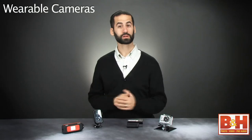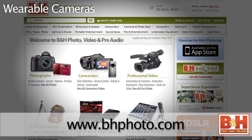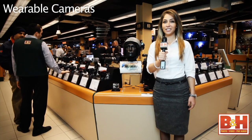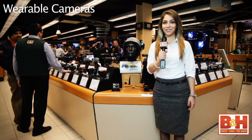These wearable cameras range from around $200 to $300, but be sure to check the B&H website for updated pricing and availability. For more information about wearable helmet cameras, please visit us online, give us a call, or stop by our New York City Superstore. This is Ness from B&H, and thanks for watching.